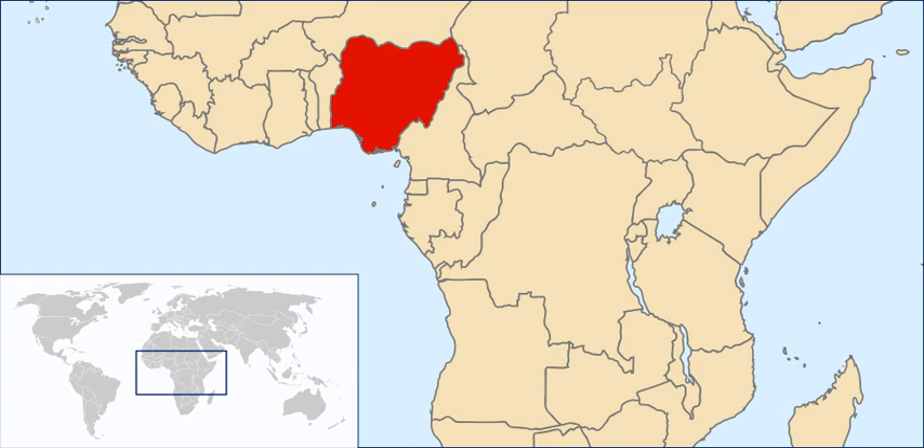Nigerian cuisine consists of dishes or food items from the hundreds of ethnic groups that comprise Nigeria. Like other West African cuisines, it uses spices and herbs with palm or ground nut oil to create deeply flavored sauces and soups. Nigerian feasts are colorful and lavish, while aromatic market and roadside snacks cooked on barbecues or fried in oil are plentiful and varied.